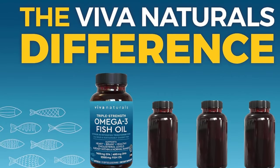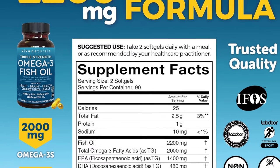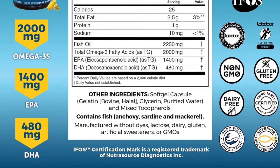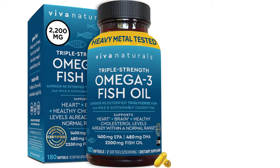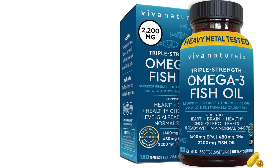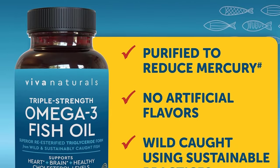Science has shown that the omega-3s in fish oil offer cardiovascular support for men and women, and also promote brain health and help keep your skin and eyes healthy as you age. The supplement uses a combination of fish like sardines, anchovies, and mackerel, and is purified to reduce PCBs, dioxins, furans, and mercury, ensuring levels are below IFOS limits of ≤45 ppb, ≤1 ppt, and ≤0.1 ppm.